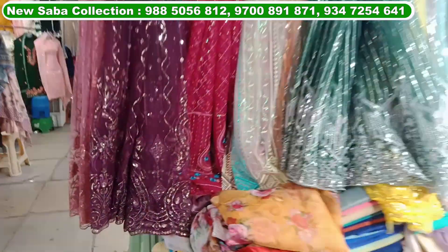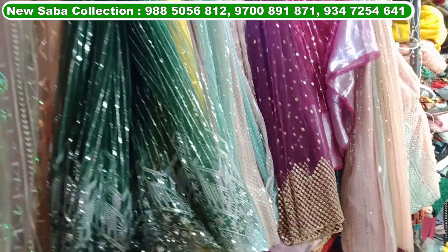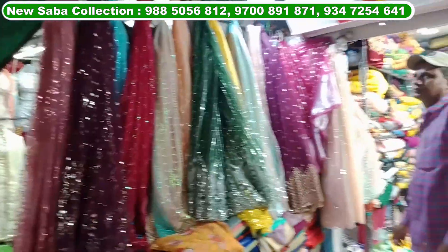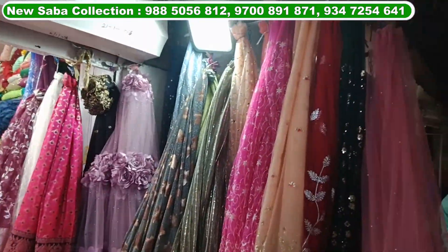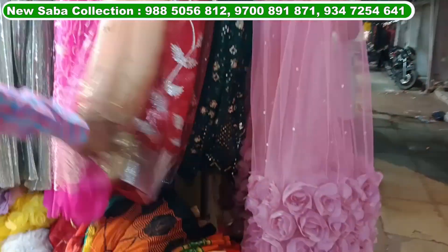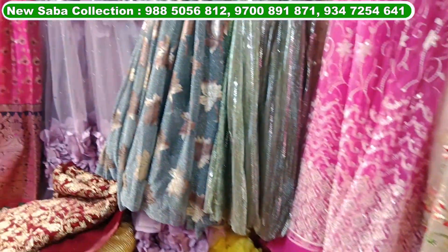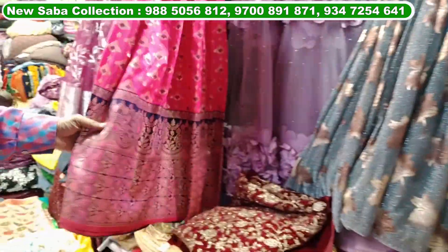Shop number 112. New Sabakalekson, shop number 112. You will get fabric quality — all fabrics like frock material, lehenga material, gown material, and salis material. You will get all fabrics at wholesale rates.